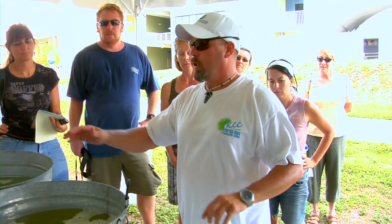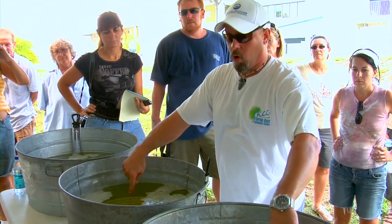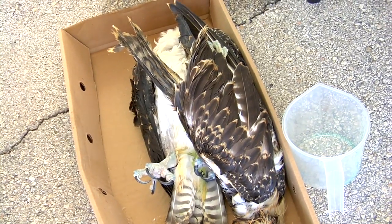Fifteen percent solution, seven percent solution roughly, and a three percent solution. The water's warm, just like the water over there. And we've got two identical species — two ospreys — both oiled with about the same amount of oil.